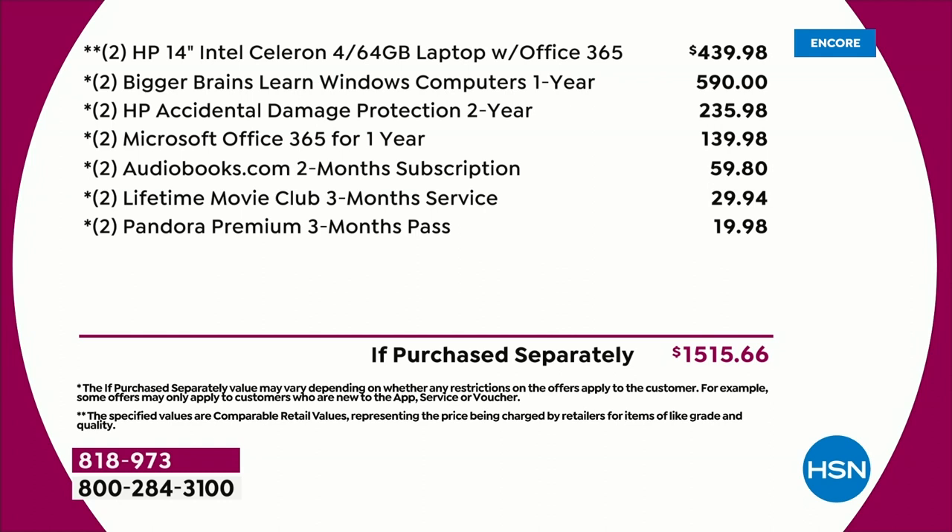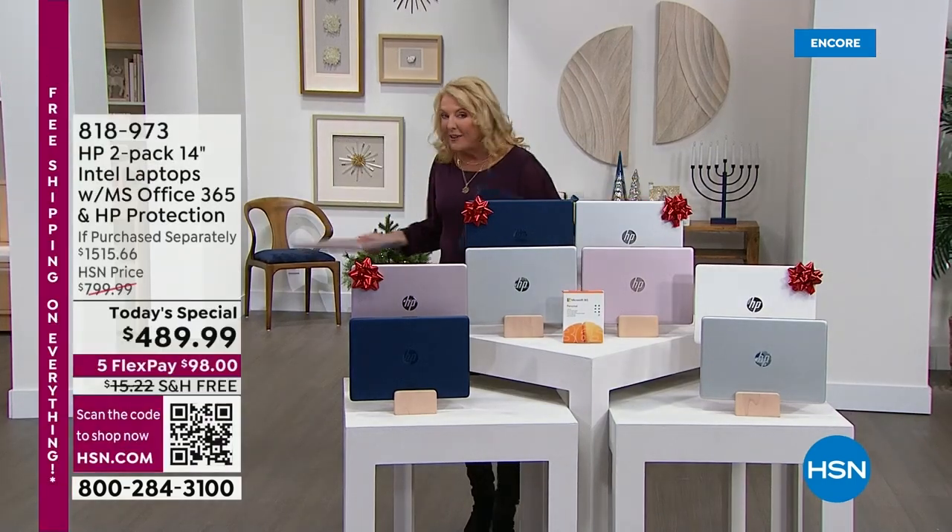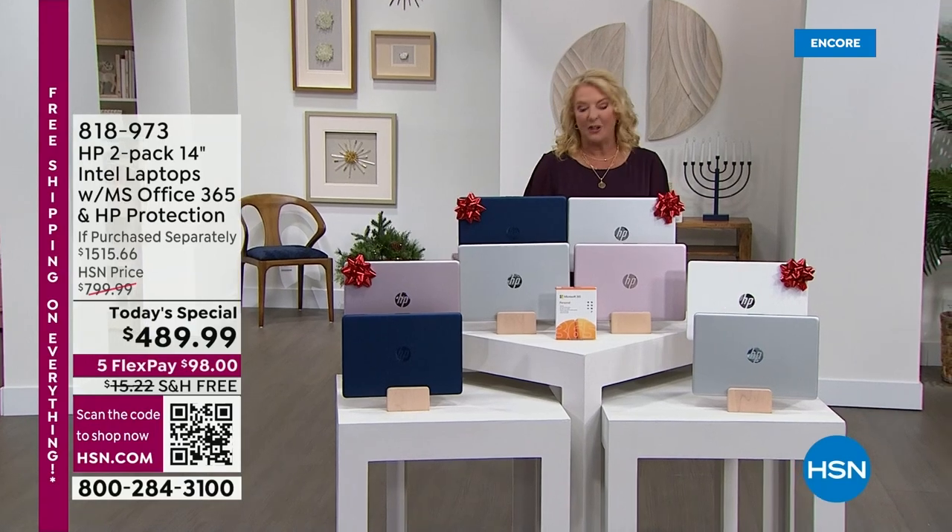You're getting two HP 14-inch Intel Celeron laptops with the latest operating system, and it includes Microsoft Office 365. Look at all the goodies — almost $600 in the two sets of the Bigger Brains learn Windows computers. You're also getting two years of accidental damage protection, which at $235 is huge. It's over $1,500 in value and we're taking basically more than a thousand dollars off, only while they last.